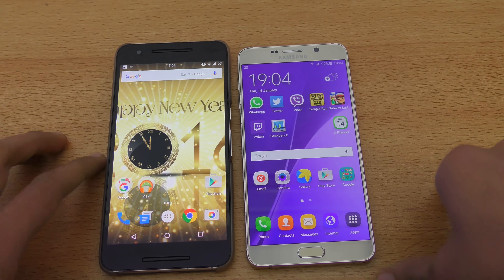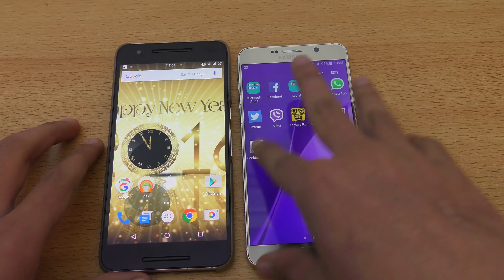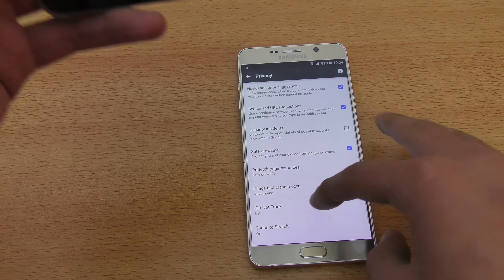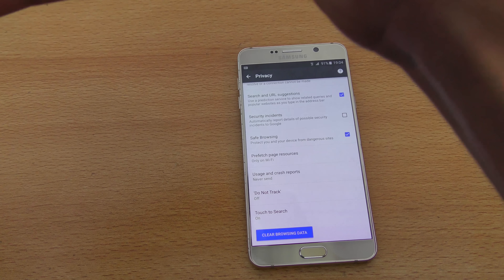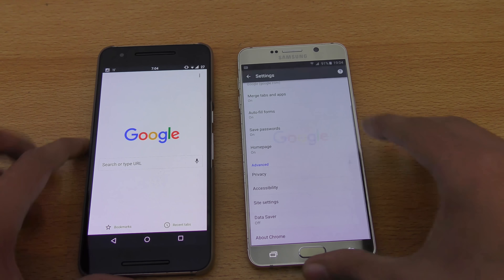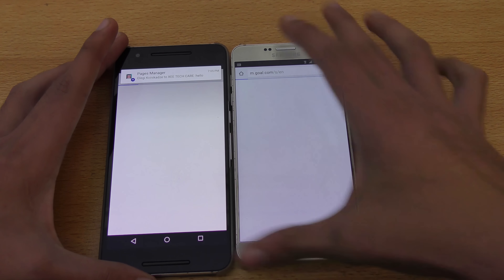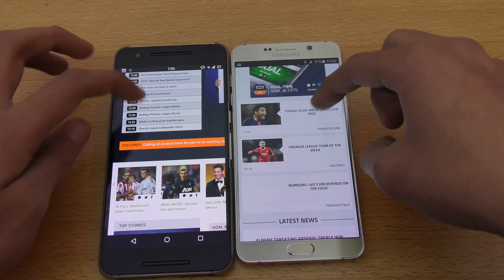I'm going to quickly do a side-by-side browser performance test and look at multitasking also. I'll be using Google Chrome on both phones. First I'll go into settings and clear out all the browsing data so we have an equal test with no pre-cached website data stored. Okay, it's cleared up.